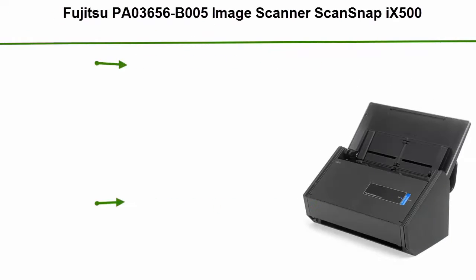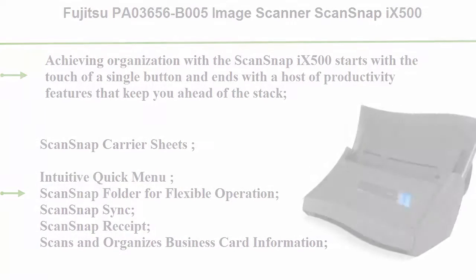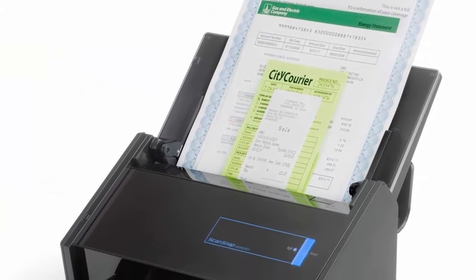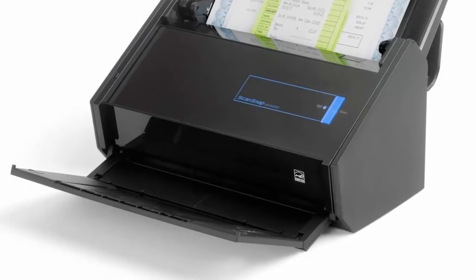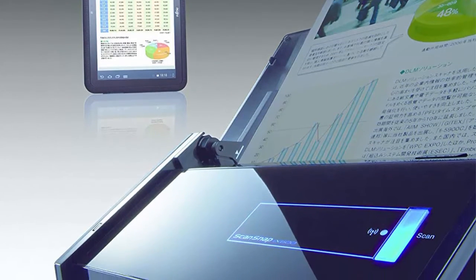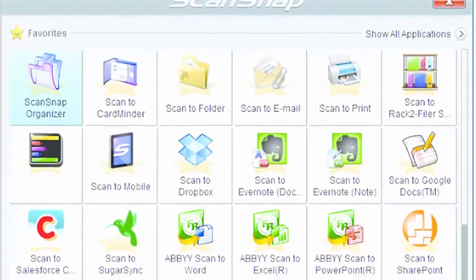Top 4: Fujitsu PA-03656-B005 Image Scanner ScanSnap iX500. Achieving organization with a ScanSnap iX500 starts with the touch of a single button and ends with a host of productivity features that keep you ahead of the stack. Features include Wi-Fi or USB connection to a PC or smart device, ScanSnap carrier sheets, intuitive quick menu, ScanSnap folder for flexible operation, ScanSnap Sync, ScanSnap Receipt, and scanning and organizing of business card information.